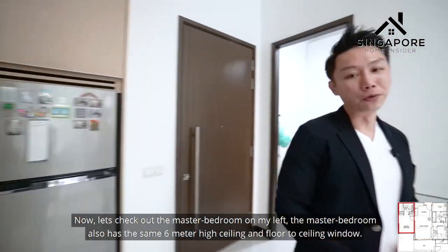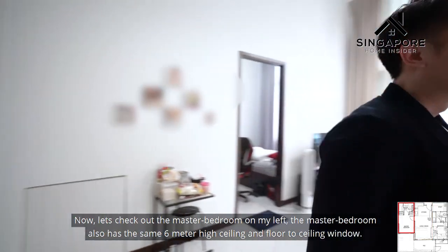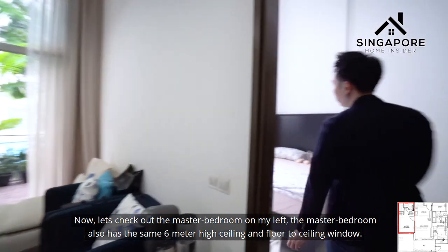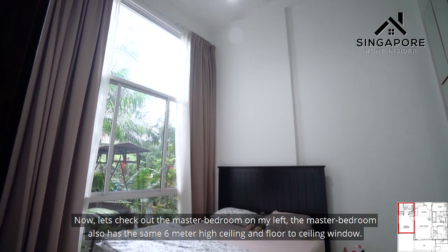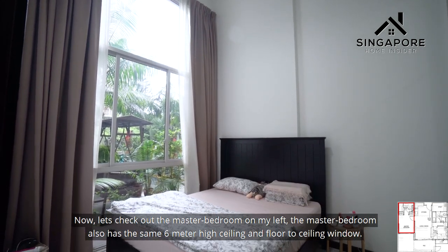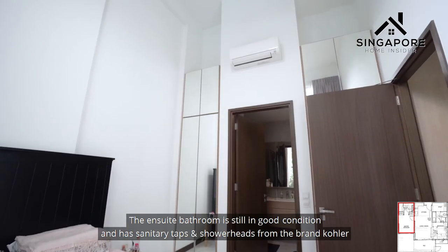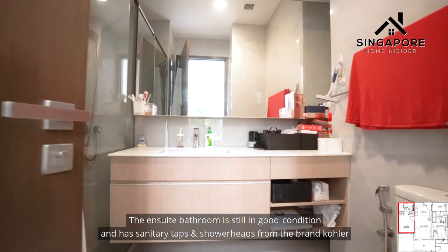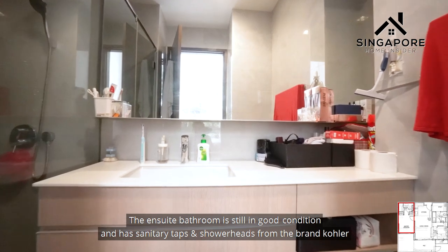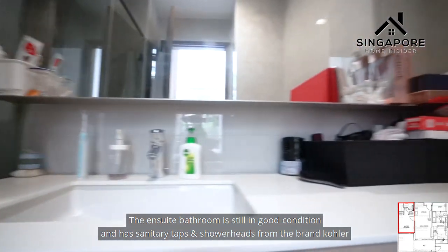Now let's check out the master bedroom. The master bedroom also has the same 6-meter high ceiling with a floor-to-ceiling window. The ensuite bathroom is in good condition and features sanitary ware and shower heads from the brand Kohler.